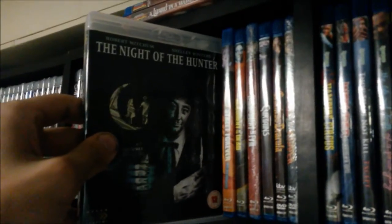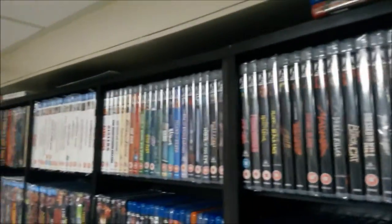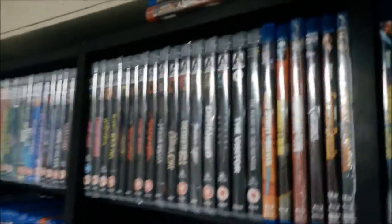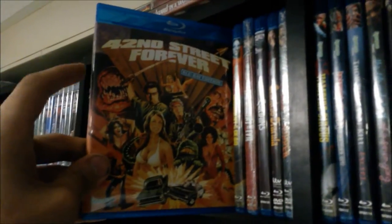Deranged - love this movie. Theater of Blood - one of my favorite Vincent Price flicks. The Visitor - really weird but I liked it. That's all my Arrow, and then my one Arrow Academy release - Robert Mitchum in Night of the Hunter, great release. Yeah, a bunch of Arrow - I'm real happy about it. I just love that company, so I had to have a bunch of stuff.